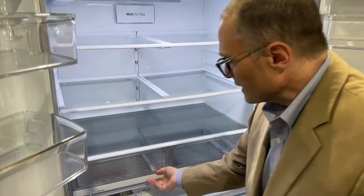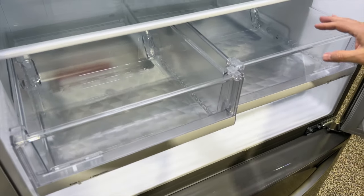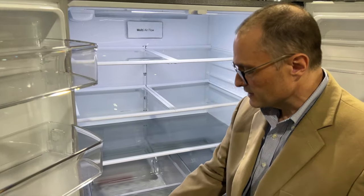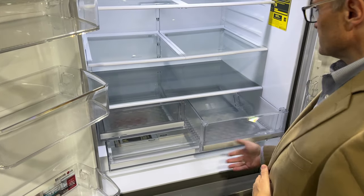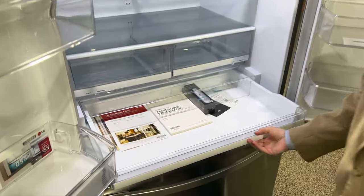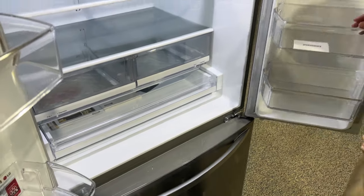Down here we've got humidity-controlled crispers, which control the amount of humidity going in. On the vegetable side, anything that gets sprayed with water in a grocery store — slide this over to vegetables. Anything that does not, which is typically your fruit, goes on the other side. That makes your food last longer. And then we have your deli drawer here — really nice, you can put a lot of stuff in there. It's the most popular type of deli drawer that's in a refrigerator.